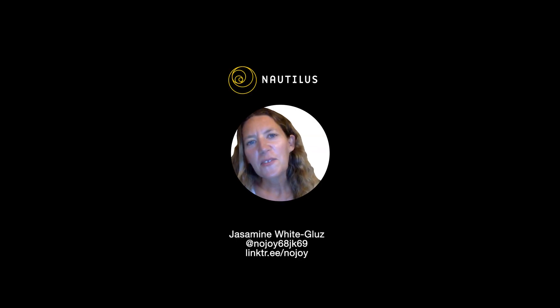Thanks for listening along with me. I really love this article. It shows me that even though our worlds may look different, we're all here on the same planet, so please be kind to all animals and insects — their world may look different, but it's the same as ours. You can check out Nojoy everywhere — Instagram at nojoy68jk69, nojoymusic.com, and all the other links. Thanks for having me at Nautilus 19.